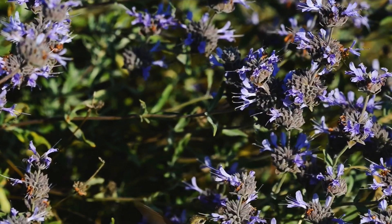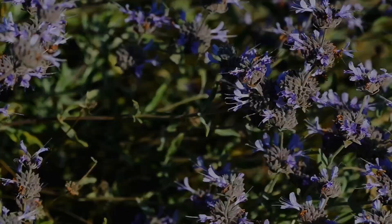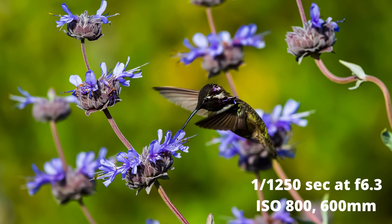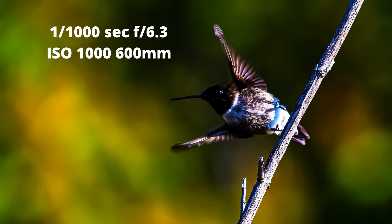Another thing I always recommend, especially for birds, is get into the habit of keeping both eyes open. Don't close one eye — keep both open and focus through the viewfinder on your subject. Be patient and use a tripod. I know a lot of people don't like tripods for hummingbirds, but even if you've got a high-end lens with f/2 or f/4, I think steady on a tripod makes a huge difference.